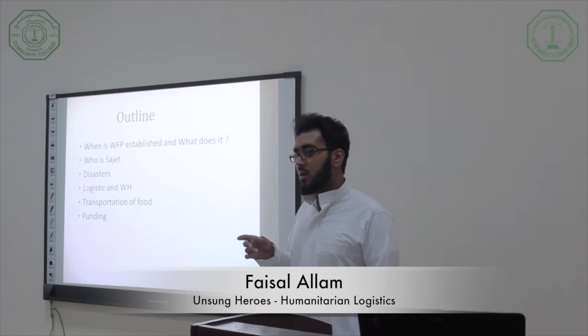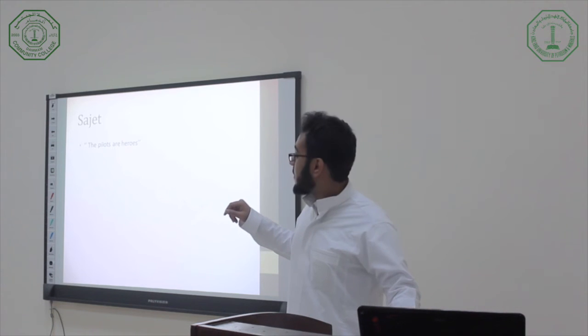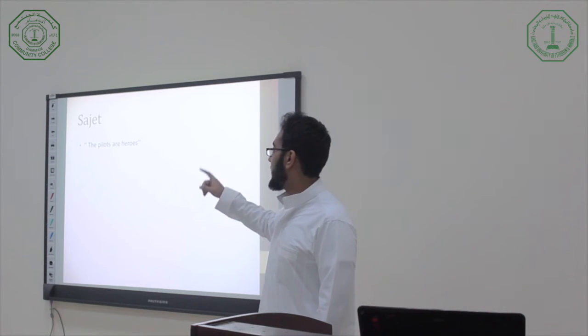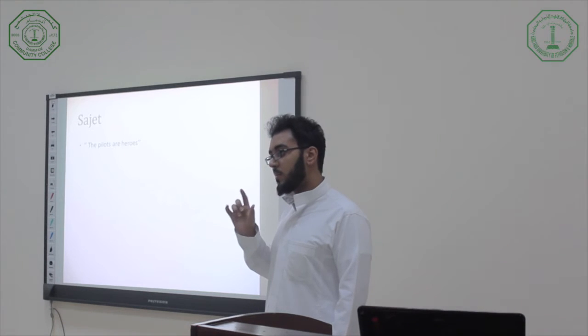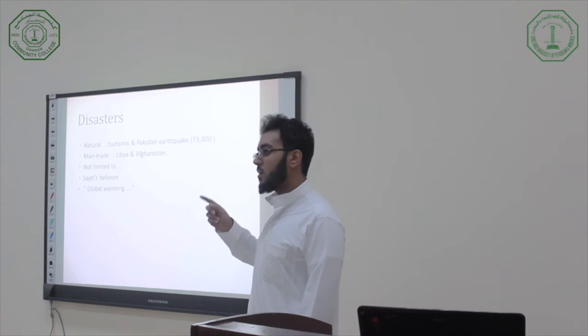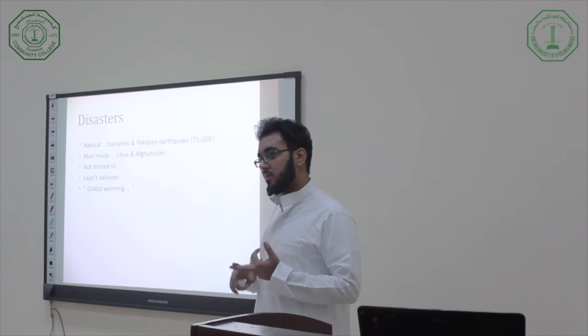The WFP started in 1961 and is the largest humanitarian organization in the UN system, at the frontline of the fight against global hunger. Sajid is a former Air Force pilot from Iraq and a regional safety aviation officer. The WFP said they use certain systems because they work in difficult places — not only bad terrain but also bad security. The WFP faces two types of disasters when transporting food. Besides these disasters, WFP flies, ships, and drives staff and political supplies to those in need.